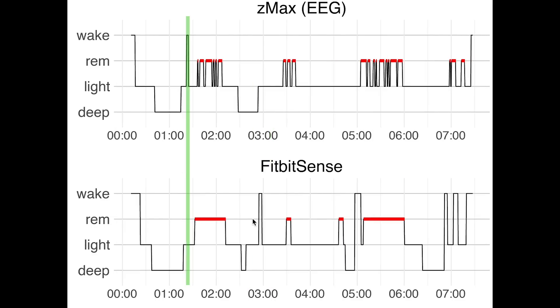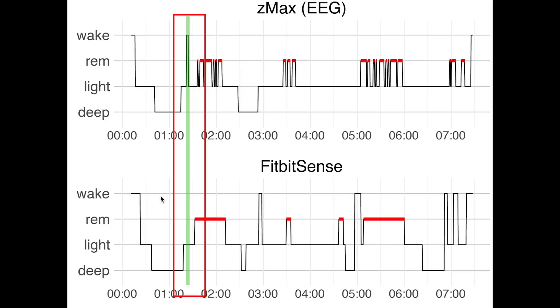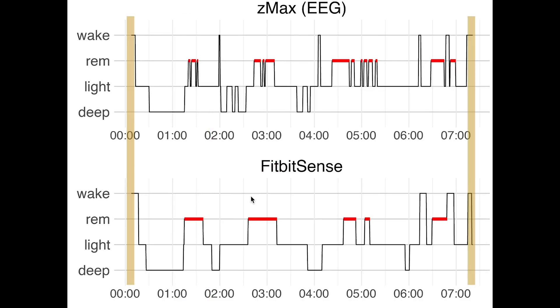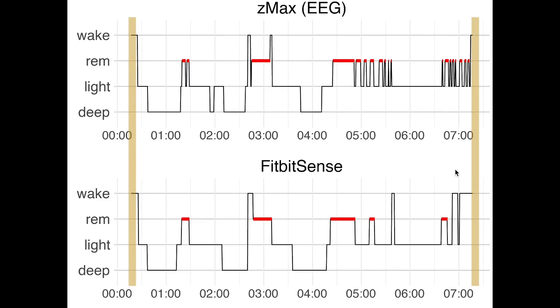This is the final night I want to show you — one of the worst scoring nights of the Fitbit. It missed the one awake moment I had, but it also detected a lot of extra awake time during the night. However, most nights it was pretty good at detecting the moment I fell asleep and also at detecting the moment I woke up. Though here we can see that for this night it came a bit too soon.